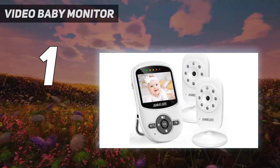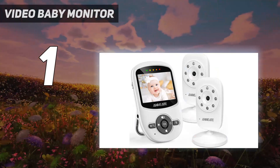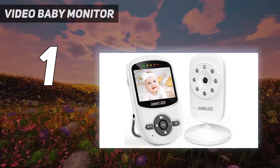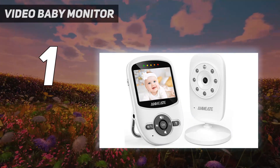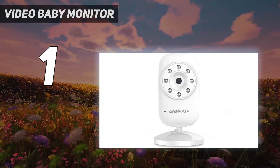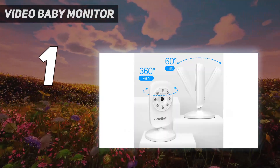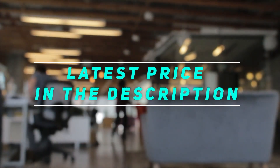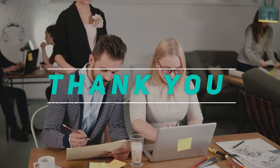The Anmi 8 video baby monitor has advanced two-way talkback communication technology, equipped with an ultra utility microphone and speakers. When your baby is crying, you can communicate with them in your own voice to comfort and relax your baby. Check out the video description for the latest price and more information. Thank you for watching — please subscribe and stay tuned.